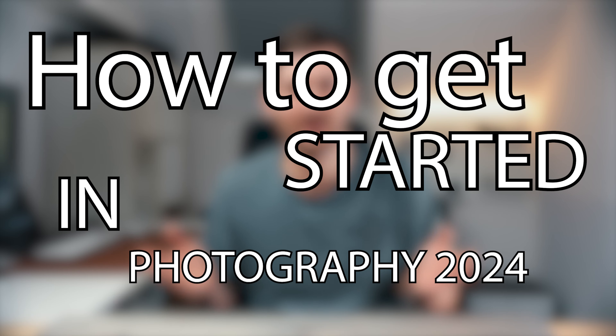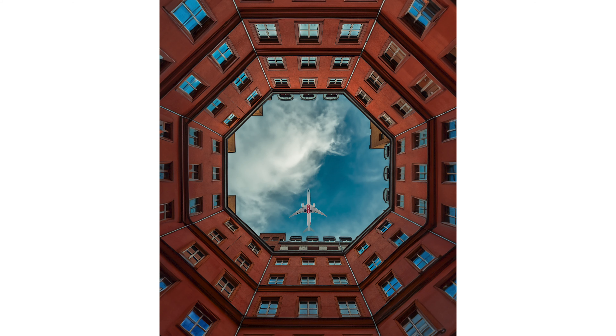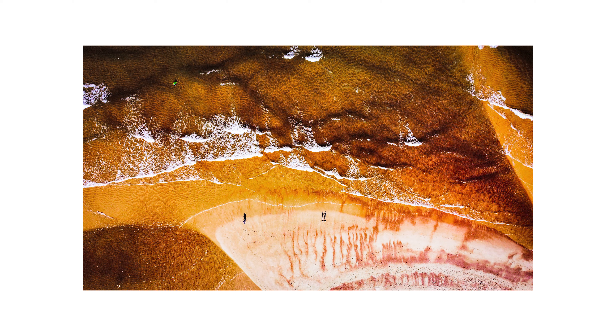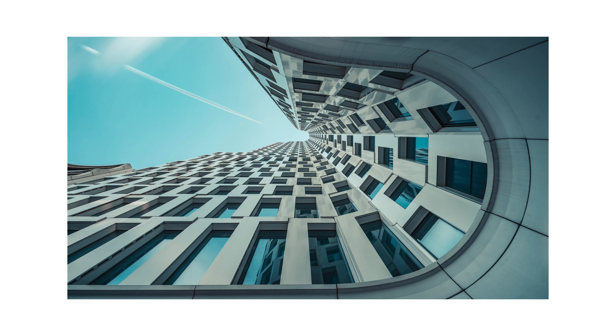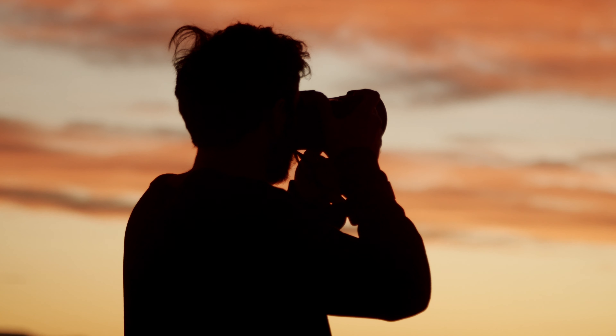How to get started with photography in 2024. I started my photography journey more than 10 years ago. So if you maybe just picked up your first camera, or maybe you're about to pick up your first camera, either way, this is exactly what I would do to get started with photography in 2024. Let's dive in.